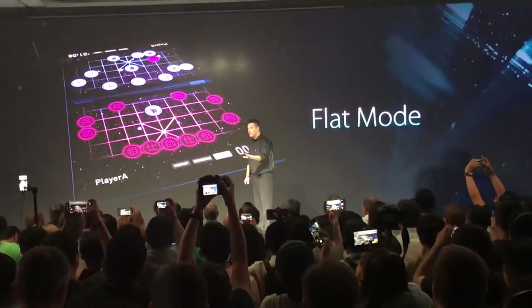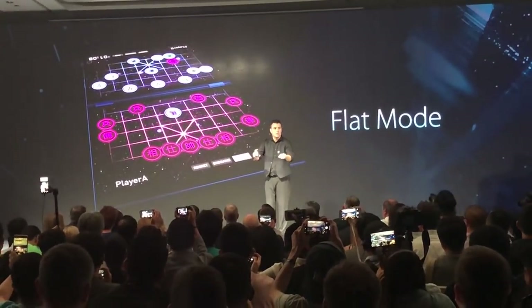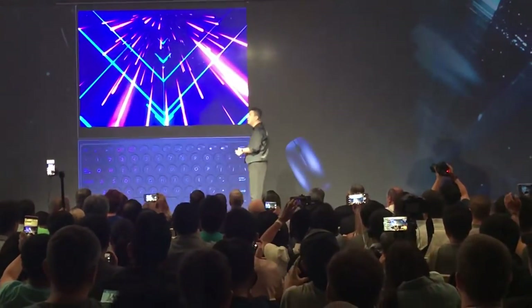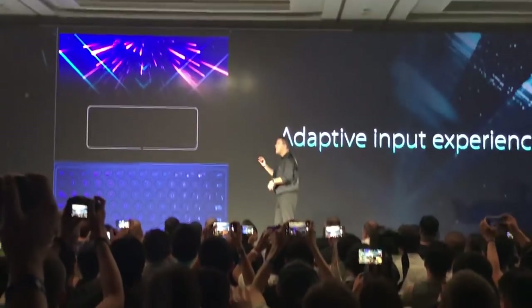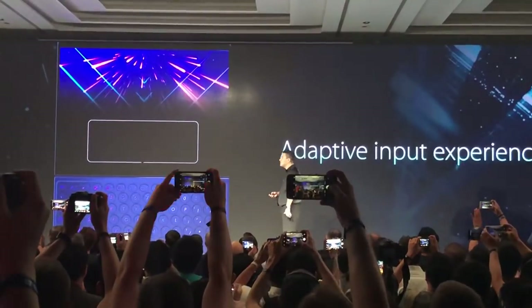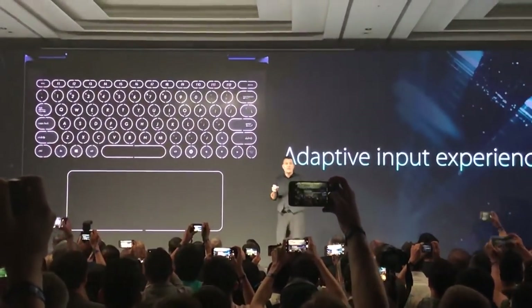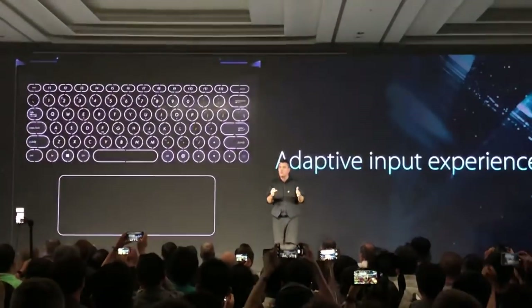Let's say you are working in a normal way with a physical mouse and keyboard plugged in. When you put the mouse away from you, Pre-COG knows you just did it and enables the touchpad on the screen for you. It is very intelligent, recognizing the right moment you want the keyboard or the touchpad on the screen.